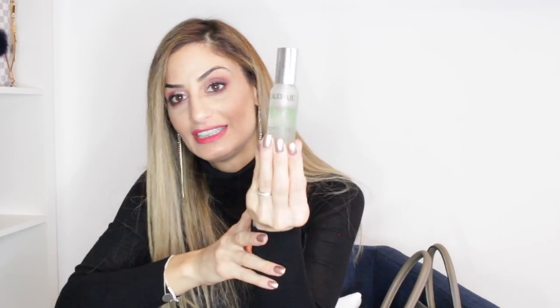Lastly, I have a Caudalie face mist spray. It smells so good and is incredibly refreshing. I use it during the day when I feel tired — you can also use it to prep your makeup or as a fixing spray. The scent is calming and very pleasant. It's also a travel size, so it's easy to carry.